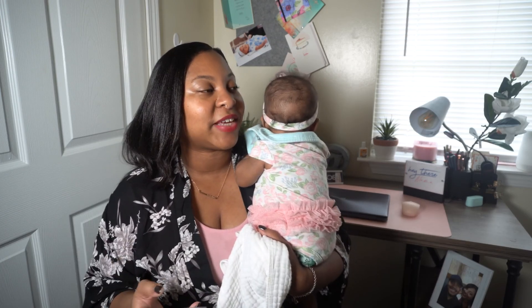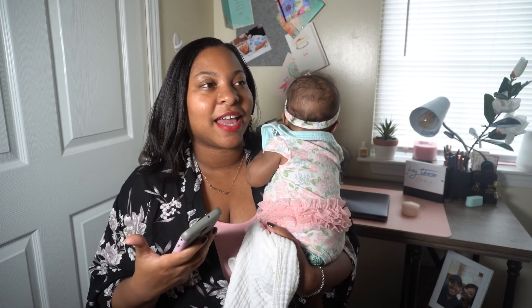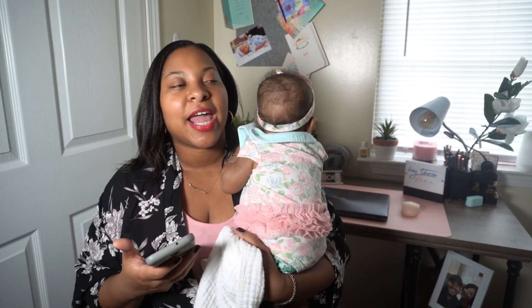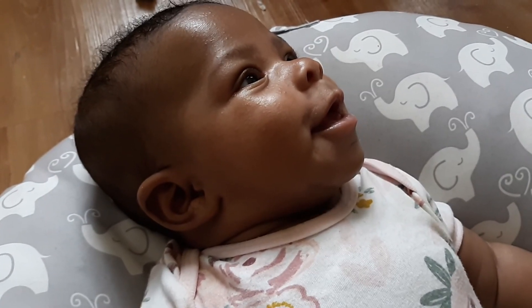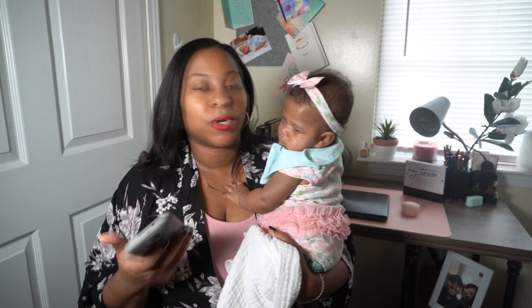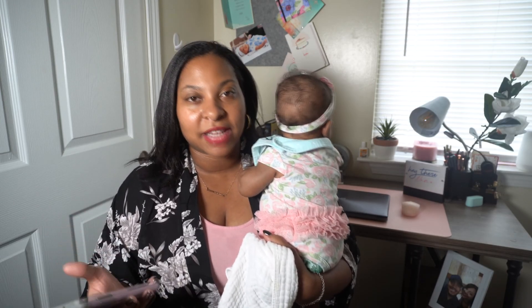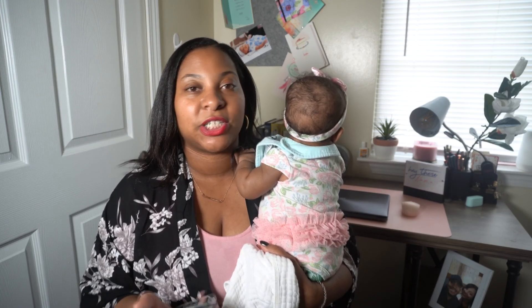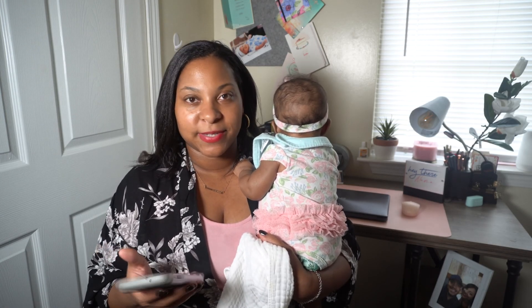She is definitely laughing and smiling. Her laugh is so cute — it's almost like it's not fully there yet but she's trying. She laughs more at the kids when they're doing something crazy versus me or dad, and she loves to laugh at her brothers mostly. Sometimes if Nia makes a funny face at her she'll laugh at that too. Right now it's more smiles than giggles.